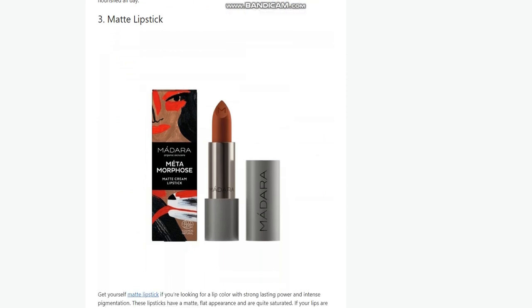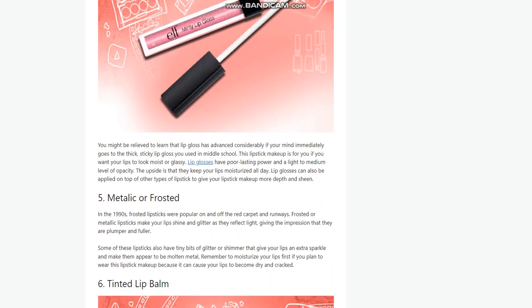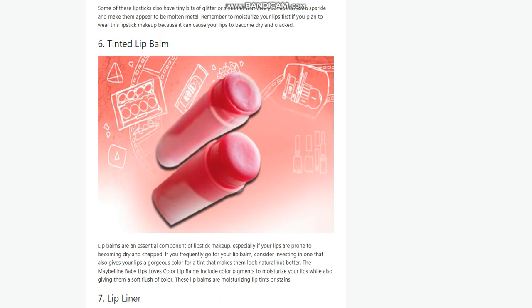6. Tinted Lip Balm. Lip balms are an essential component of lipstick makeup, especially if your lips are prone to becoming dry and chapped. Consider investing in one that also gives your lips a gorgeous color — a tint that makes them look natural but better. The Maybelline Baby Lips Loves Color Lip Balms include color pigments to moisturize your lips while also giving them a soft flush of color. These lip balms are moisturizing lip tints or stains.